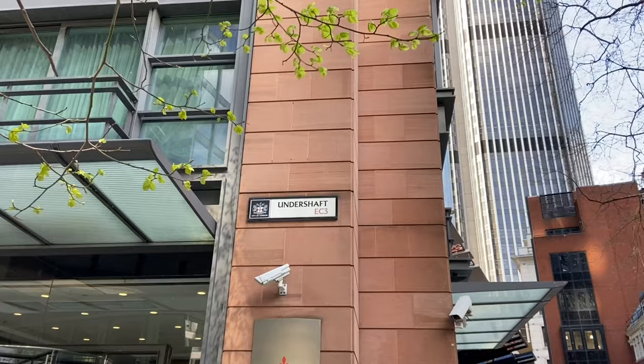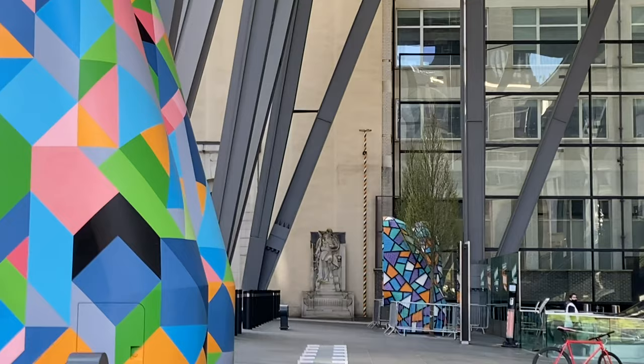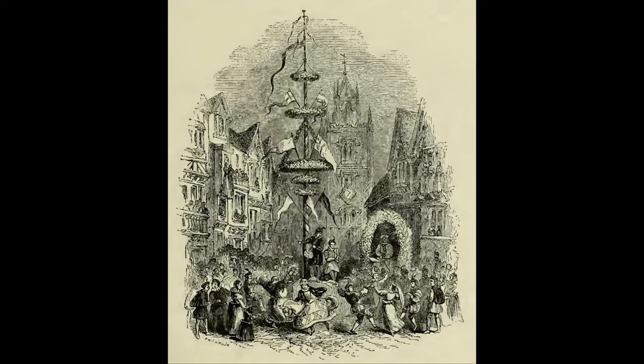As for the Cheese Grater nickname, it's pretty much all down to the shape — it looks very similar to a cheese grater. One theory supported by the Londonist is that this started with Ruth Rogers, a chef and wife of Richard Rogers, one of the partners in the architect firm. Back to Undershaft — this is still a street name that survives today. If you look at the base of the Cheese Grater, you'll see an odd multicoloured pole. This is a reminder of the Maypole, something Londoners would happily frolic around on specific feast days. These festivities were banned in 1517, but before then the huge pole or shaft overshadowed the nearby church — hence the name Undershaft.